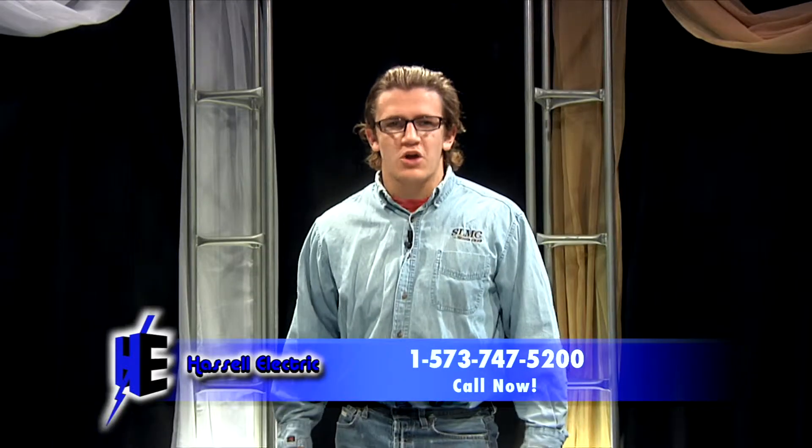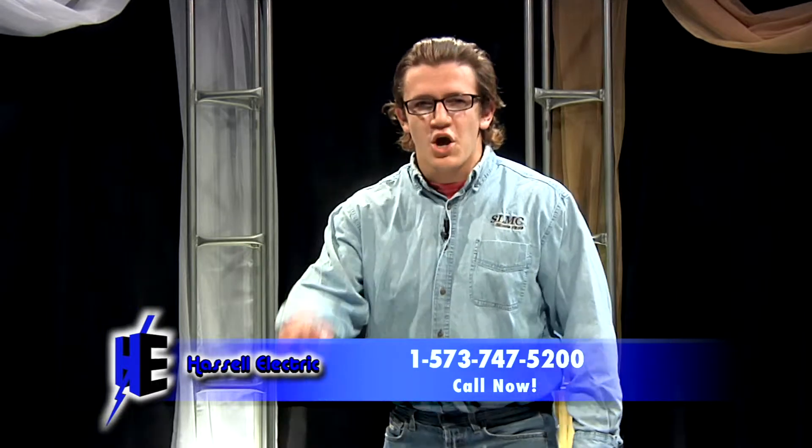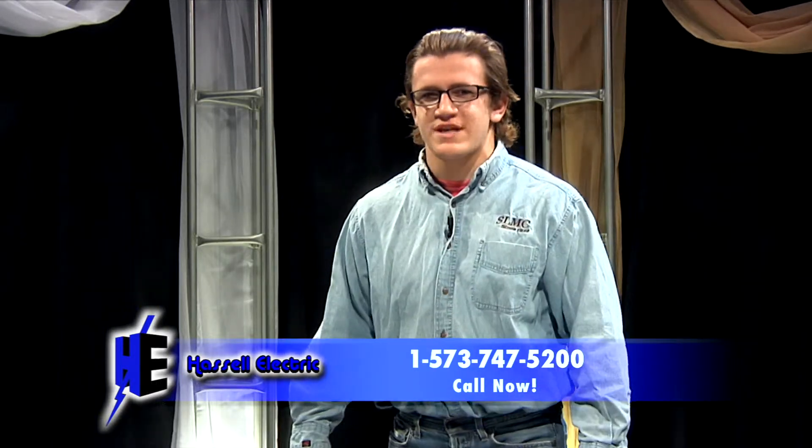It's great. Call now and the first 100 callers will receive a second solar powered tanning bed for free while supplies last. Call 1-573-747-5200. That's 1-573-747-5200.